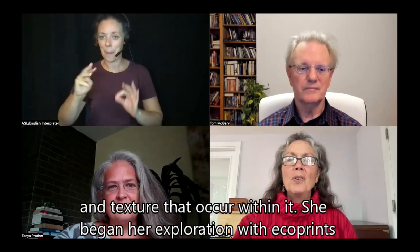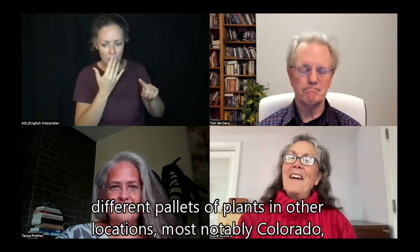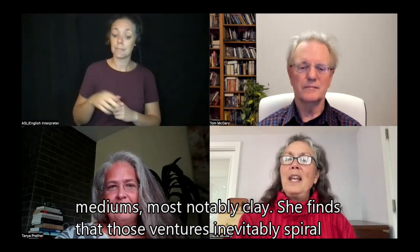Hi, I'm Diane McGarry with Dracut Arts. With me today are co-host Tom McGarry, fiber artist and potter Tanya Prather, and ASL interpreter Mary. Tanya is deeply influenced by nature, especially the patterns and textures that occur within it. She began her exploration with eco-prints over 25 years ago while living in Virginia. Her home base is now New Hampshire, but she enjoys traveling and working with different palettes of plants in other locations, most notably Colorado, where she just returned from. A self-described fiberist and sometimes other things, Tanya is always trying new processes and playing with other mediums, most notably clay.